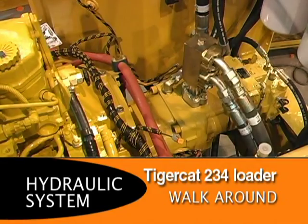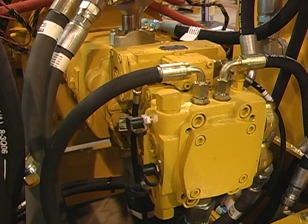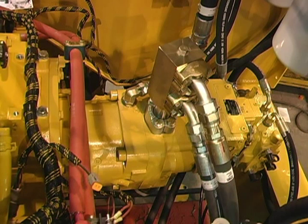The 234 is a high pressure loader with an advanced load sensing hydraulic system and horsepower limiting control. All hydraulic functions are powered by two pumps. The main pump, which powers the boom and grapple functions, is a load sensing variable displacement piston pump.